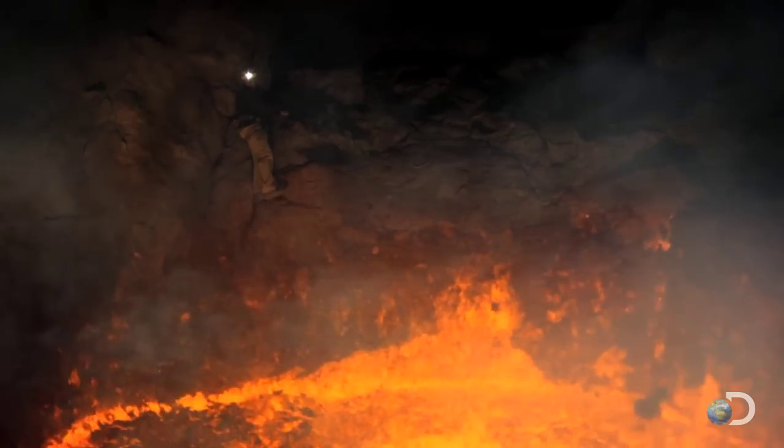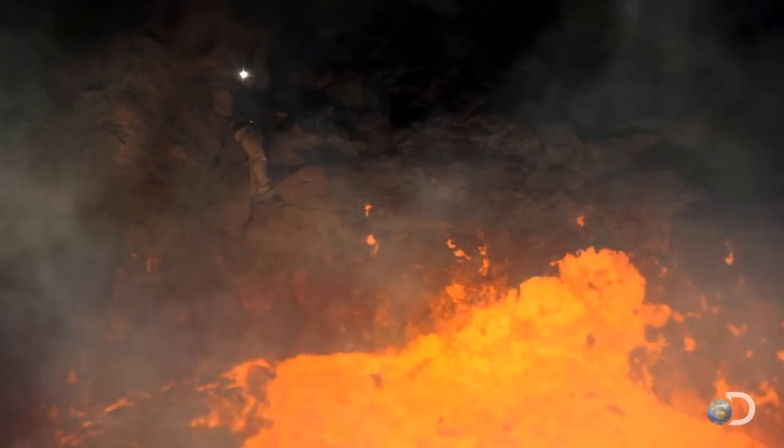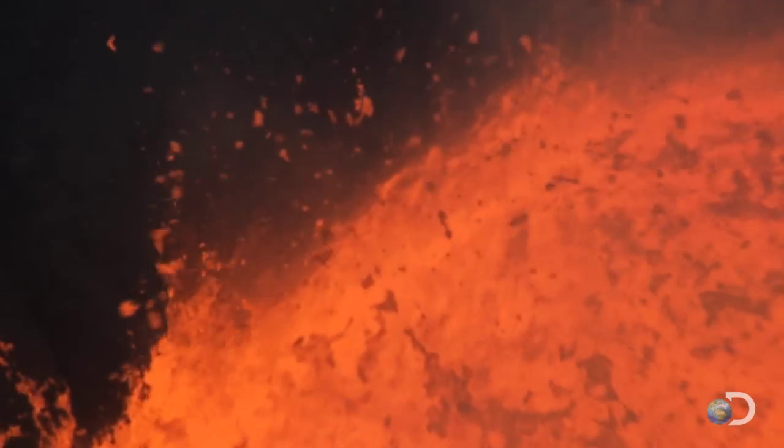The bigger the magma chamber, the bigger the eruption. Some measure a thousand square miles.